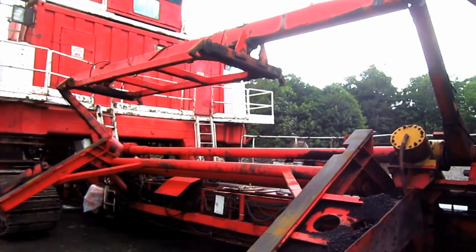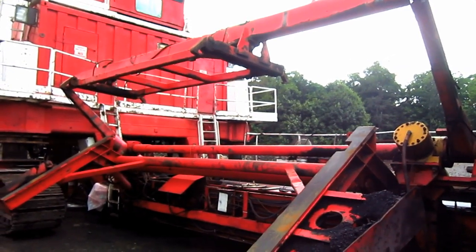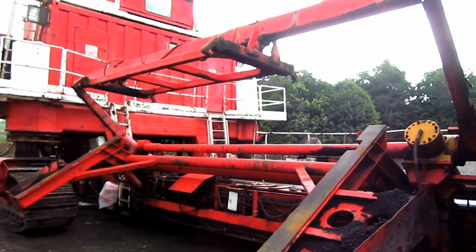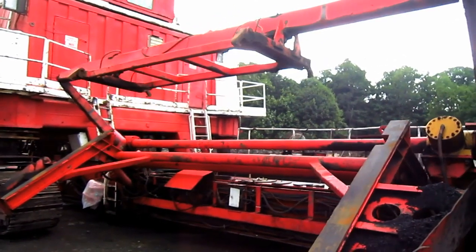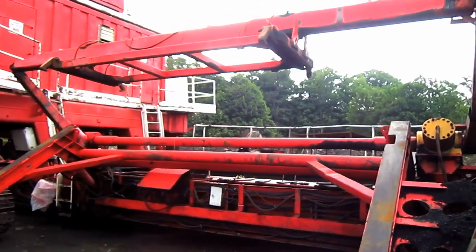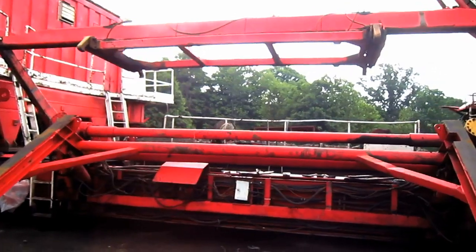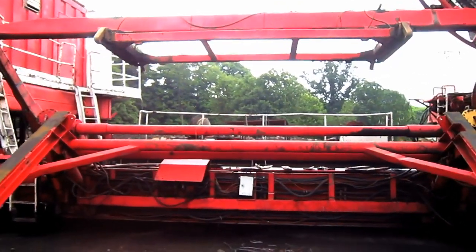Right here you can see the push beam transfer mechanism, which consists of a main support structure under which a trolley travels. Acting very similar to a cargo crane in nature, this is what lifts, moves, and sets the push beams in place when the miner is in operation.